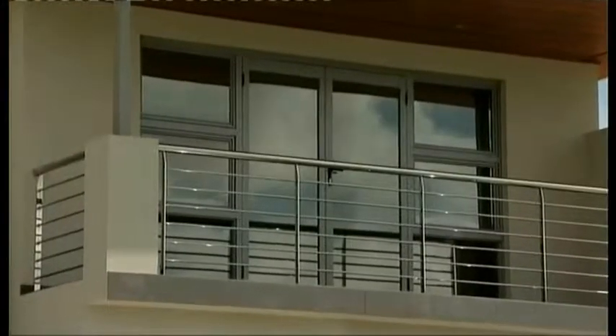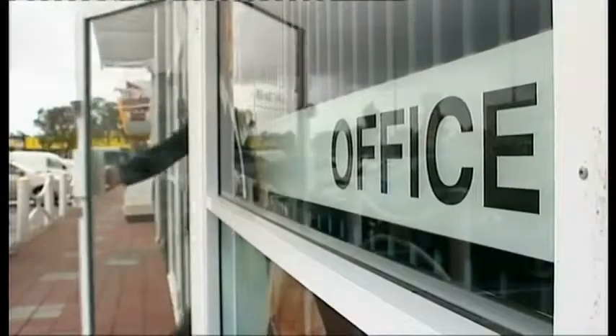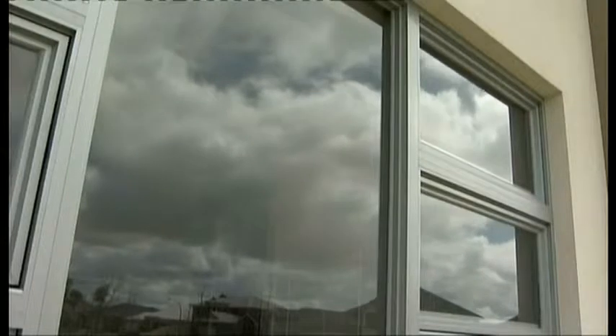And in winter, tinting can help keep some of that heat in, so all year round you'll be helping the environment and saving money by using less energy to heat or cool your office. On average, you can save up to 15% on energy with solar controlled window films.